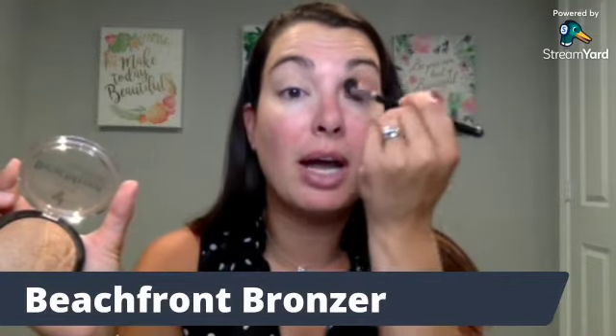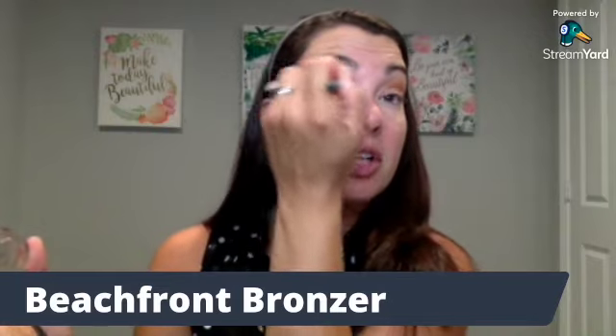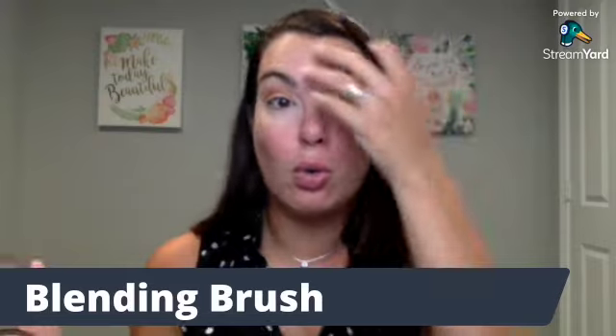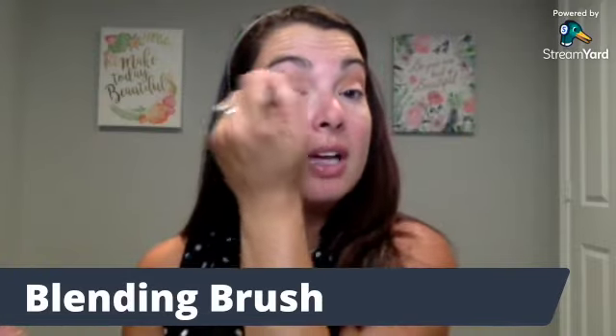I am going to put my beachfront bronzer in the shade Malibu in my crease. I'm just using my blending brush. This is great at blending out your eyeshadows, but I really like it to put just a little bit of pigment in the crease because it does it really nicely in a really broad stroke way and kind of just quickly adds that definition to the crease that I'm looking for.